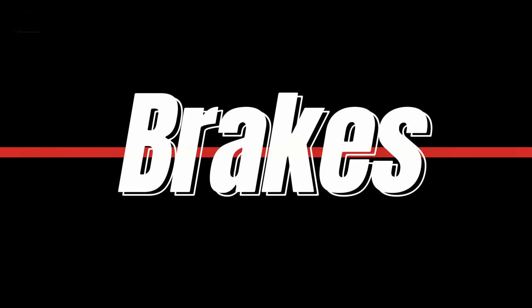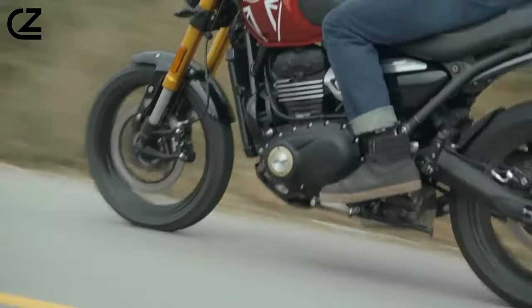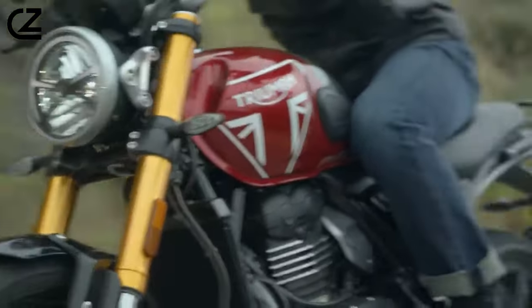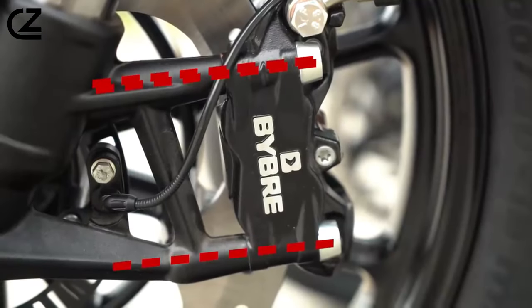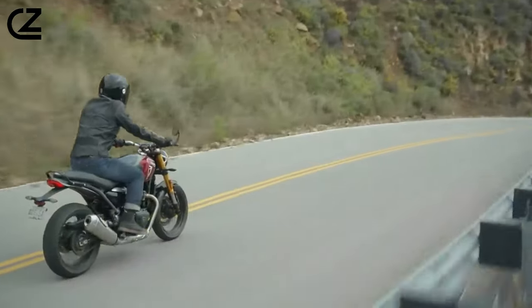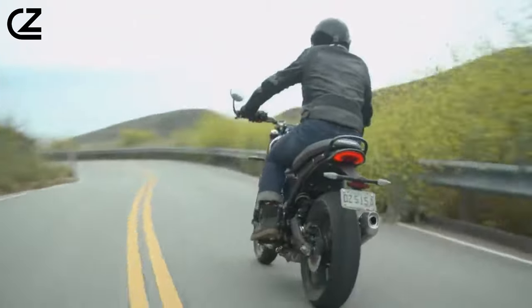Brakes. The braking system on the Speed 400 is nothing short of exceptional. A single 300mm front disc with a four-piston caliper provides strong and responsive stopping power. Paired with braided lines and a 230mm rear disc, the bike offers impressive braking performance, maintaining stability even during aggressive maneuvers.